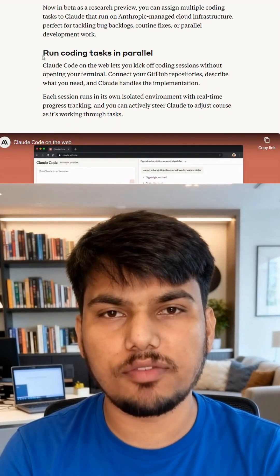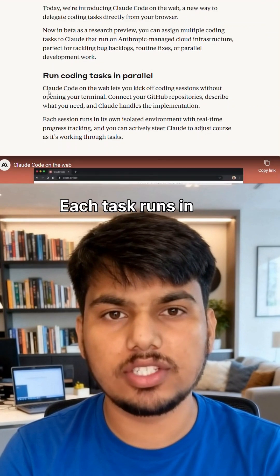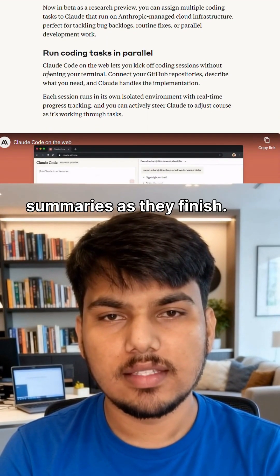Here's where it gets wild. You can run five different coding agents simultaneously in parallel — each task runs in its own isolated sandbox, and Claude automatically creates pull requests with change summaries as they finish.